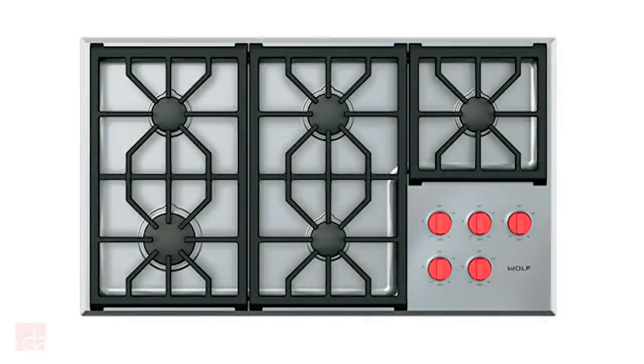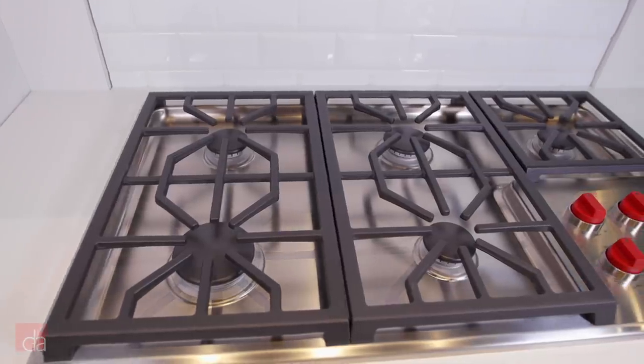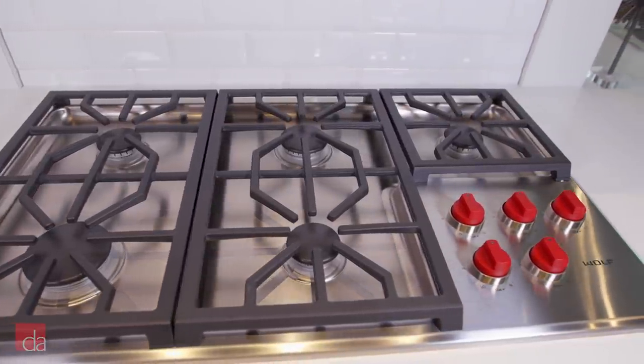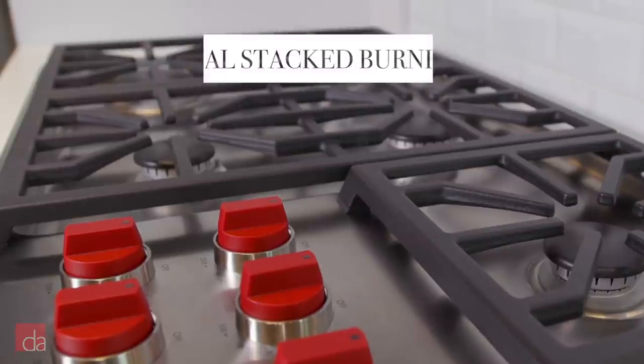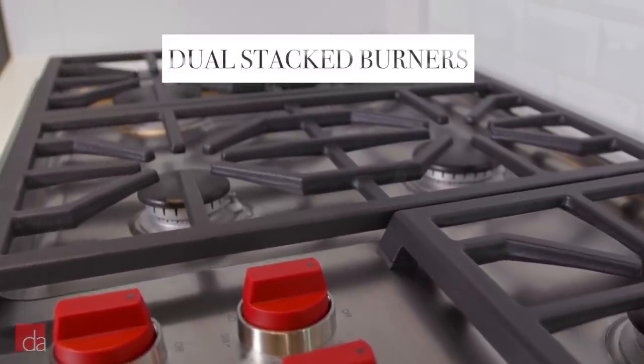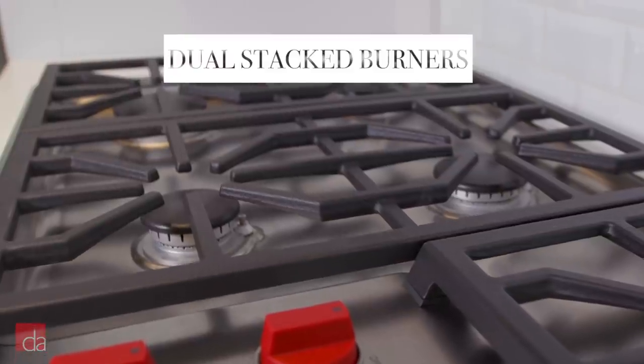Looking for a visually distinctive design? Consider the Wolf CG365PS. Wolf is another respected brand in the world of gas cooktops and other appliances, and this cooktop is the culmination of years of innovation in gas-powered cooking. The five dual-stacked burners are perfect for handling a wide range of tasks, from the powerful 18,000 BTU max capacity down to minor simmers perfect for melting chocolate without burning it.